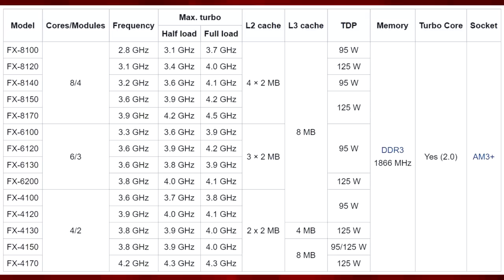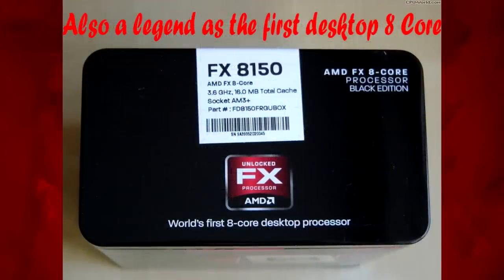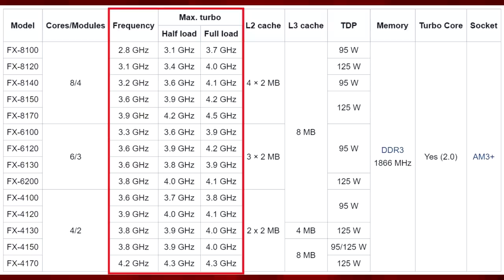Many CPUs were offered, from quad cores all the way up to 8 core CPUs with either 95 watt or 125 watt TDPs depending on the model, with the FX8150 being a very popular choice for a lot of users. Clock speeds were decent for the time, but nothing exceptional.